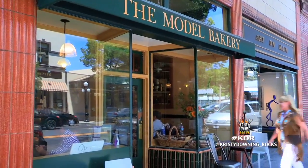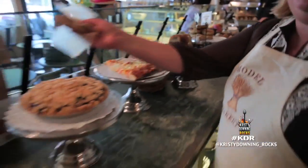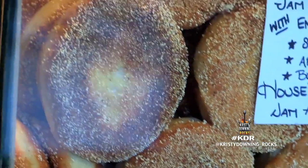So it's off to the original Model Bakery in Santa Elena to meet co-owner Sarah Mitchell Hanson. I've got to learn the secret to these muffins.